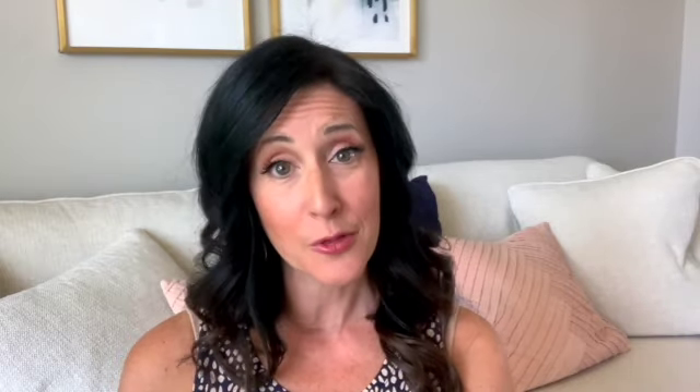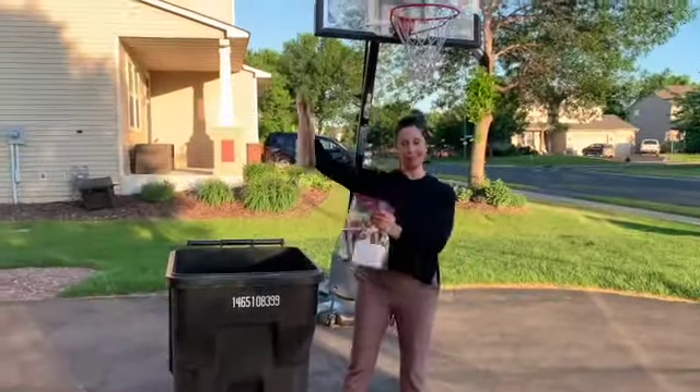Last but not least, take the photos that you didn't want to choose and you have my permission to throw them away. Angie was probably as surprised as you are that I actually threw them in the trash.